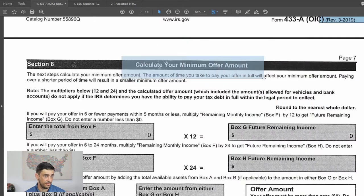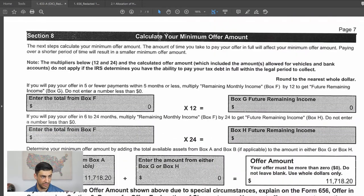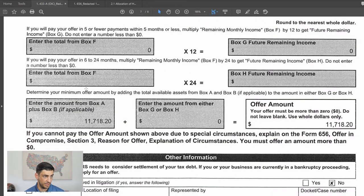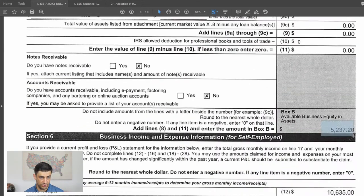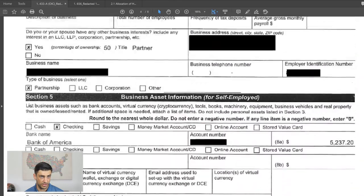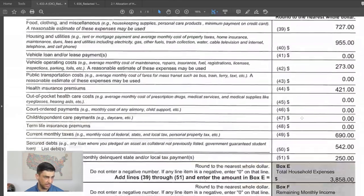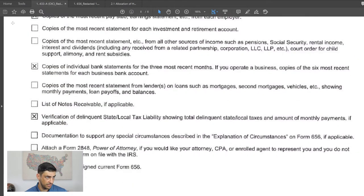Now we calculate the minimum offer. Since he has no disposable income, box F for remaining monthly income is zero, so we skip that section. We drop down to enter the amount from boxes A and B — his assets. The business assets are $5,237 and individual assets are $6,481. Adding those together: $5,237 plus $6,481 is $11,718. So the offer amount equals his total assets. We answered all the miscellaneous questions, signed the form, and checked a couple of boxes.